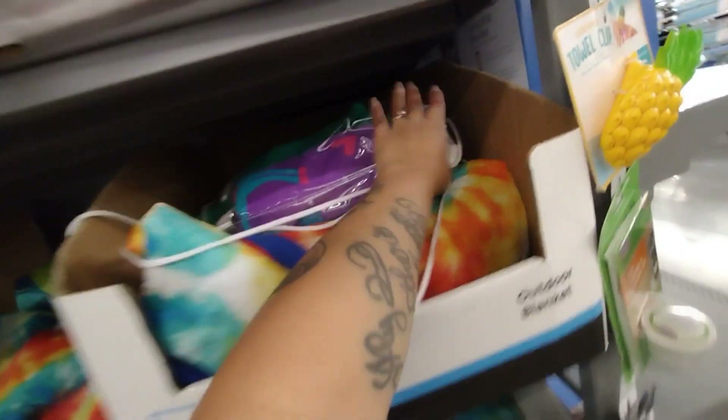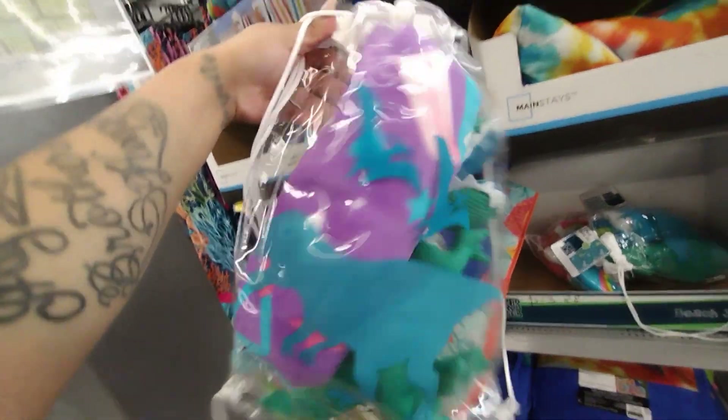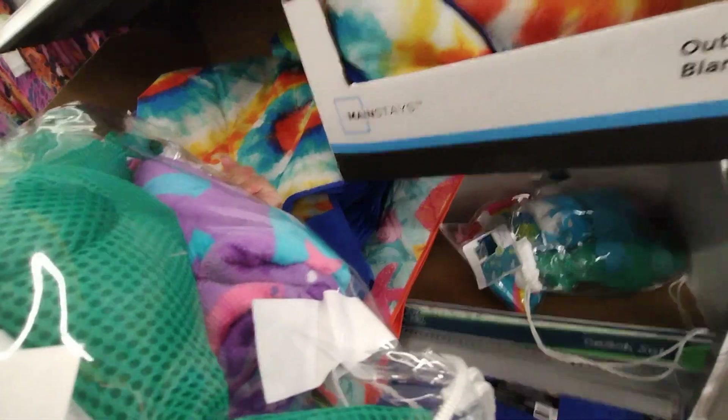They also have this one — so cute — same dinosaur design but in purple for the girls. Let me try to get a barcode for one of them.